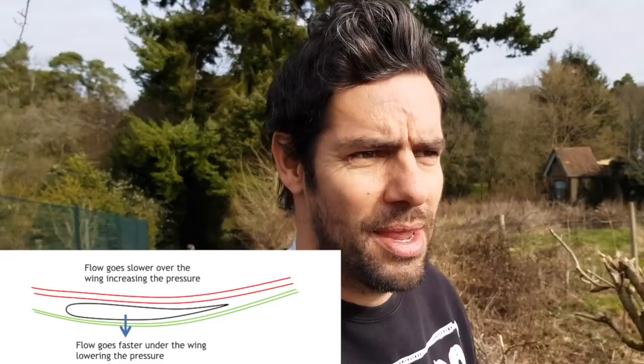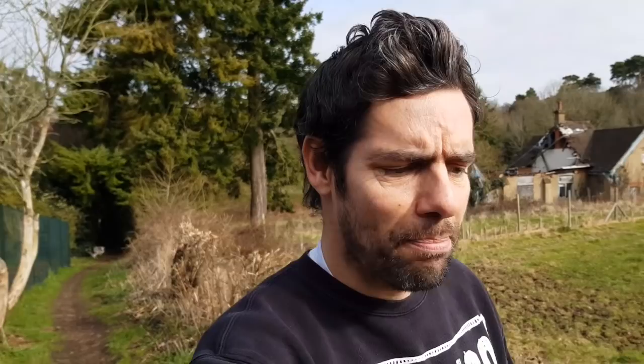Now, if we take that fundamental principle — that if we can speed the airflow up underneath the rear wing we create a bigger pressure differential and therefore generate more downforce — we can start to look at ways to help speed that airflow up.